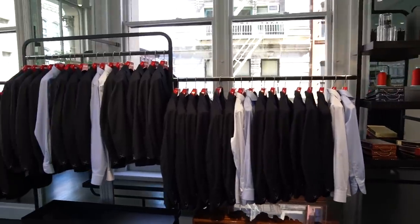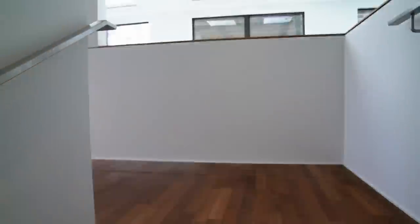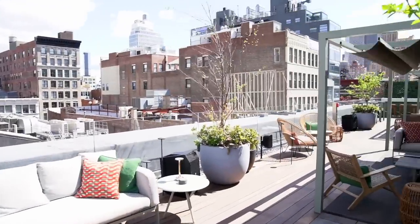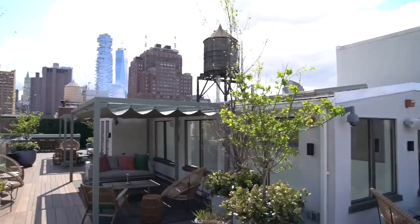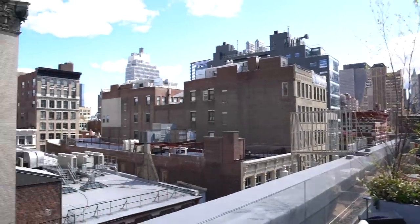One of the newer features of the showroom that I got to see for the very first time is their rooftop lounge, which in addition to having an amazing view of the city is a place where you can go, kick back, relax, have a drink — either while you're waiting for your appointment or for some alterations to be completed.